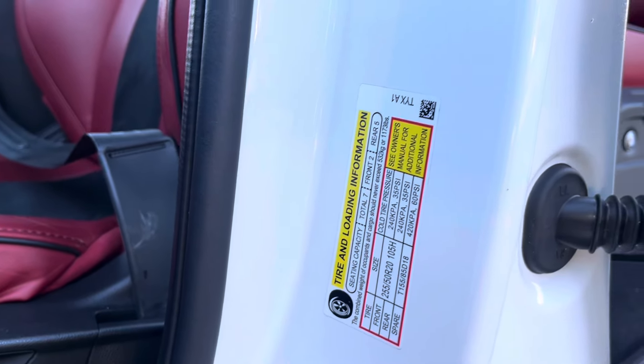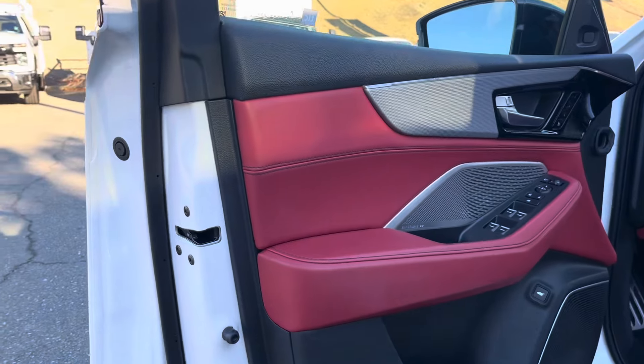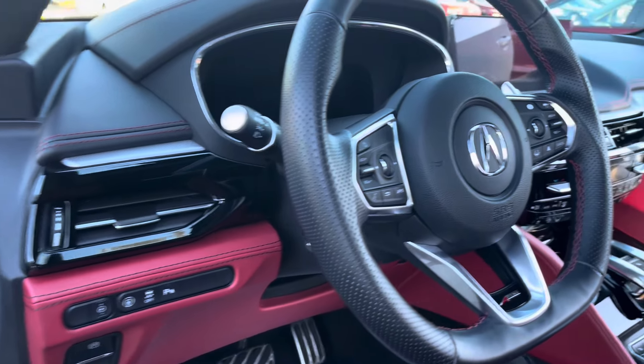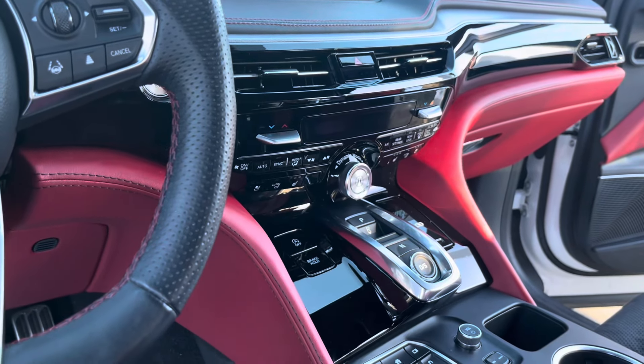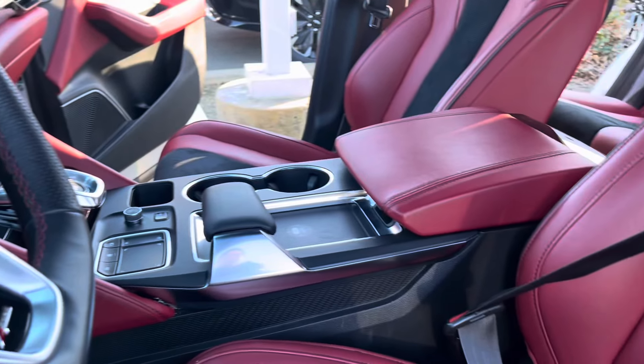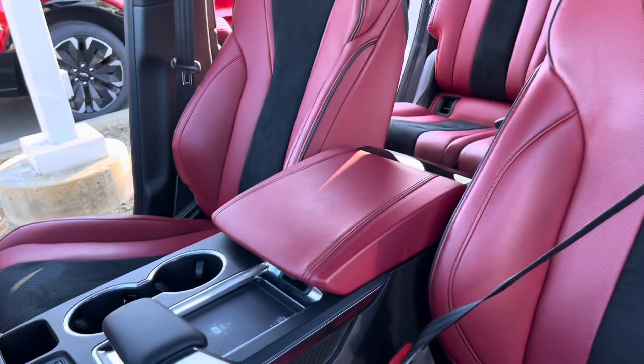Acura is the luxury step for Honda. ELS 3D Studio found in the red and black interior. You have the dynamic mode to switch between comfort, normal, and sport, a wireless charger, trackpad, and red seats.